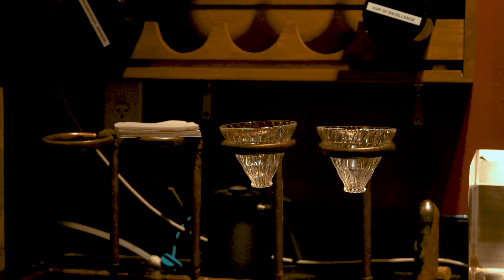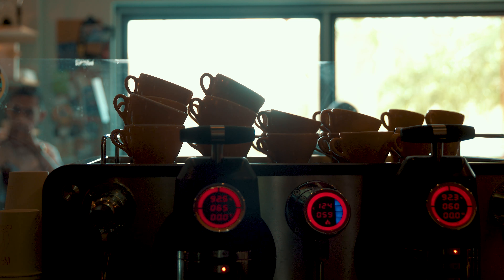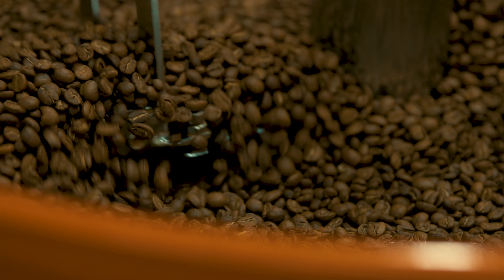Each coffee needs to be treated individually. Each coffee has profiles that are within the green coffee that, as a roaster, it's our job to find out and figure out the best way to approach enhancing those flavors and bringing those flavors out.